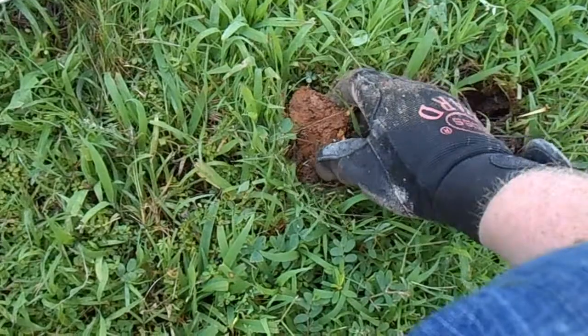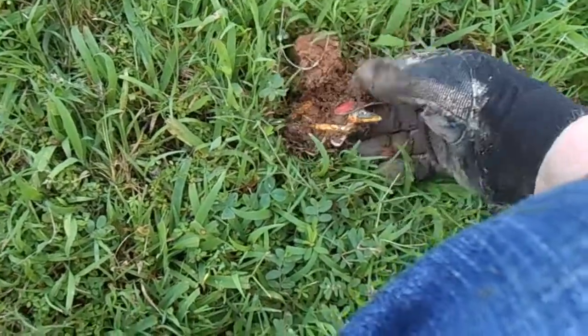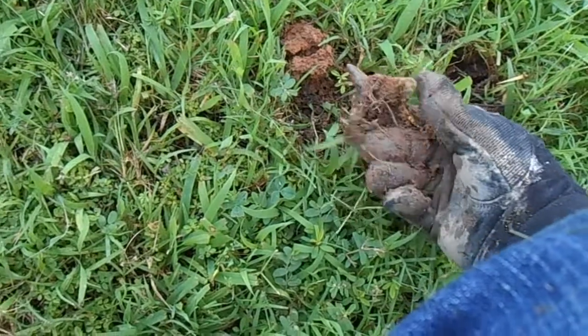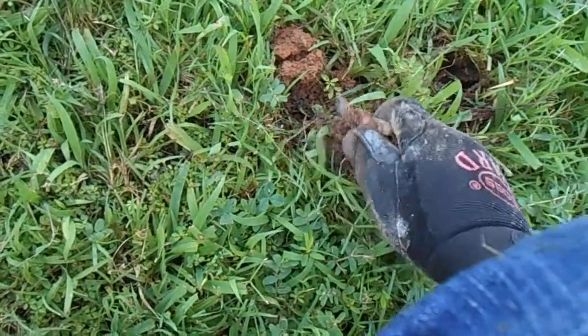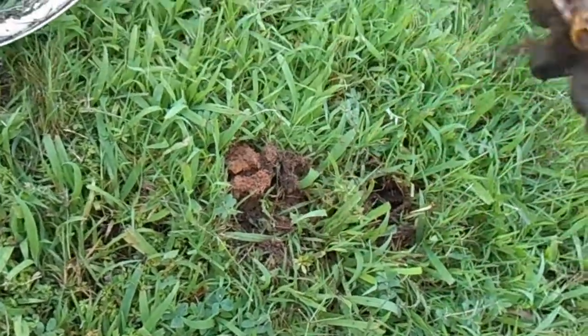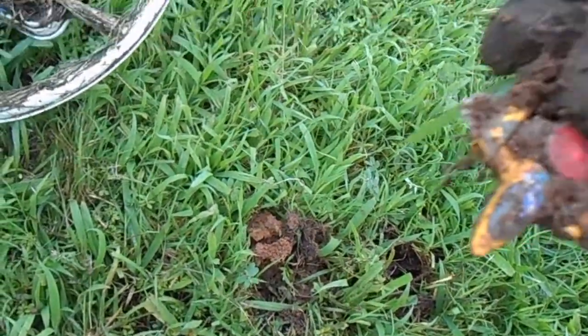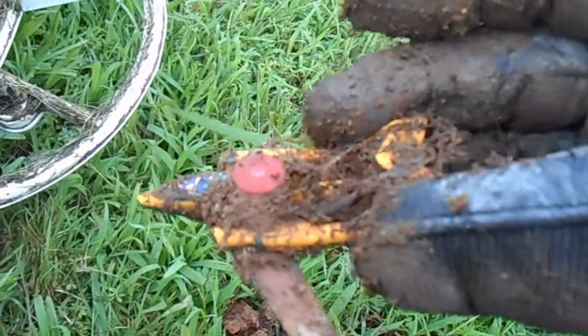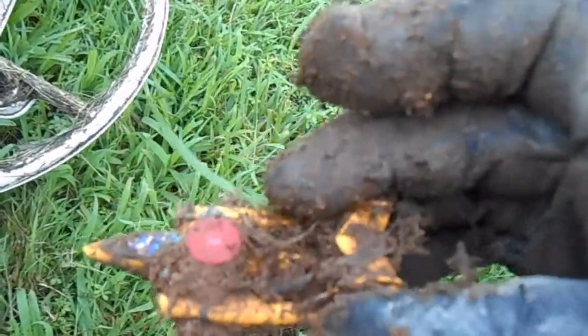Right next to the hot rod motorcycle we have — oh, it's a little bigger — an airplane! Ran into a little toy stash here. Looks like its wing got shaved by the lawnmower, but still a cool find.